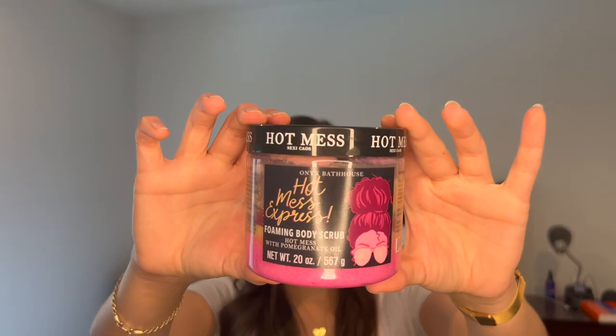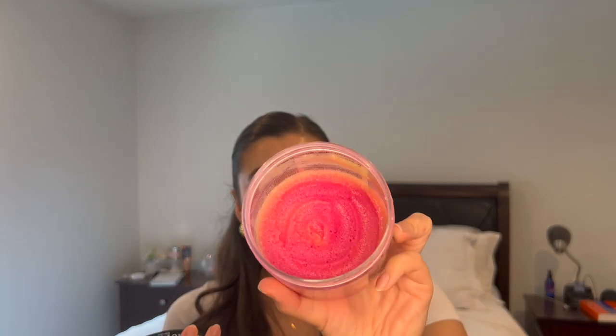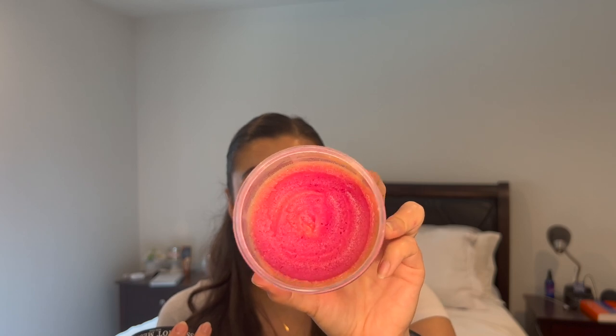And then I'm bringing back the Hot Mess Express Onyx Bathhouse Foaming Sugar Scrub, in the scent Pomegranate and Honey. I love this one — it smells delicious in the shower, just like honey to me honestly. I'm about two thirds of the way through the scrub, so I definitely plan on finishing this up in the spring project. I really enjoy this coarse scrub maybe once or twice a week, so I'm definitely going to finish this one off.